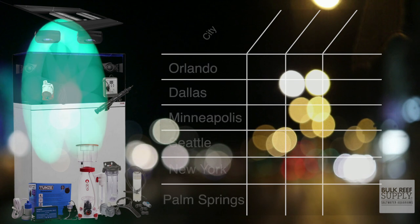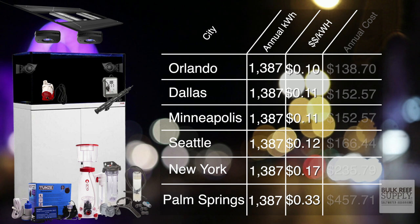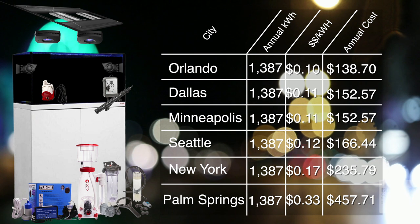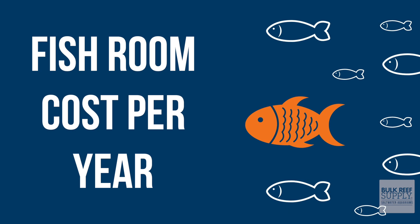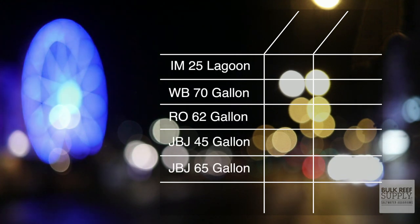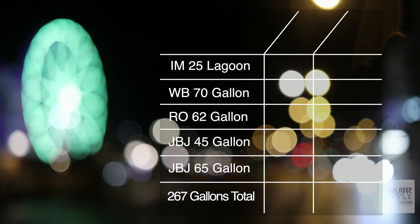Yikes! But how does that stack up across the USA? Looking from New York and Orlando using 1,387 kilowatts, the rates go anywhere from $138.70 in Orlando to $332 in Los Angeles to $457 here in Palm Springs. So we broke down three tanks, and if you are still interested in building your own fish room, here is all five of my tanks for a total water volume of 267 gallons split between the five tanks.